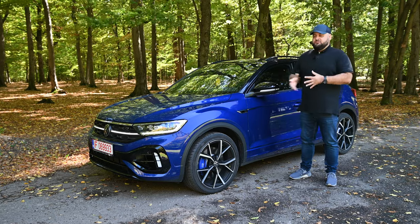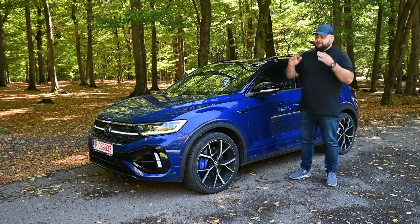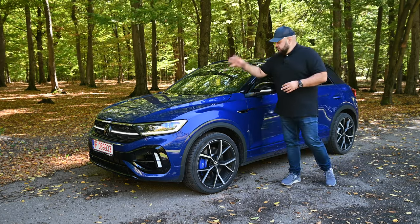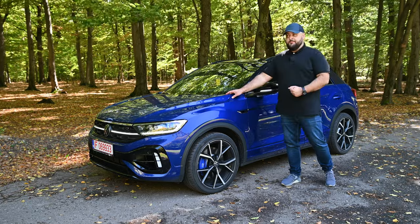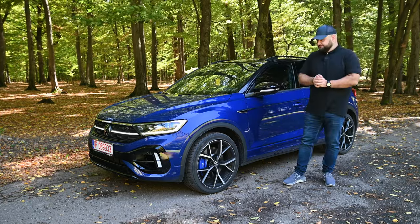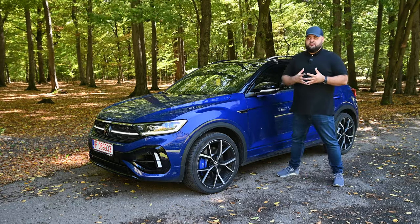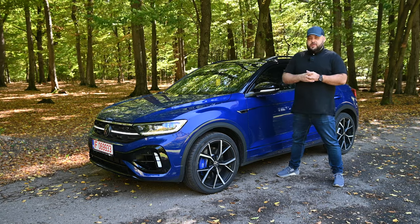This was a car meant to be easy to run and easy to maintain, so an R version didn't even cross anyone's mind. And yet here we are — in 2019 the car was launched, and in 2022 it received a facelift along with the entire T-Rock range. Under the hood we have the same drivetrain as the Golf 7R.